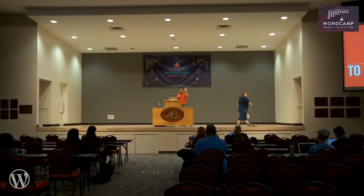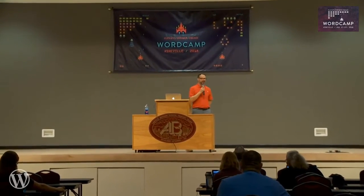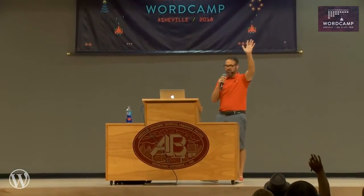Thank you, Megan. I appreciate it. Hi, everybody. Thanks for having me. Thanks for coming to this session, Making Security Make Sense to Users and Clients.